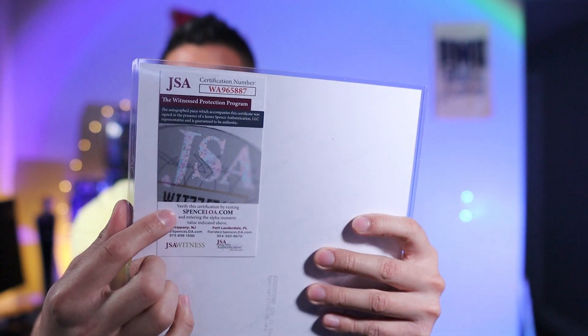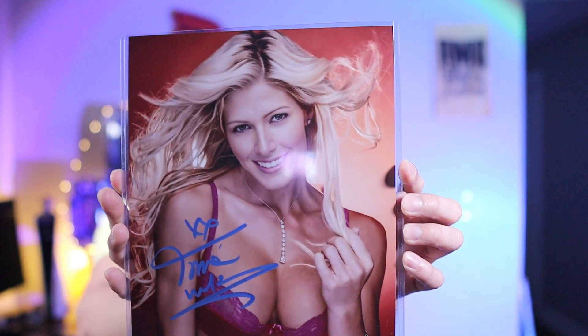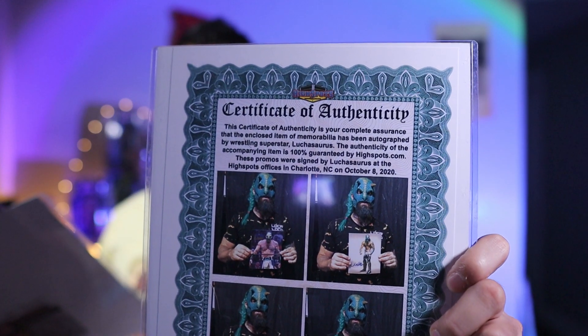And the last one — a Tori Wilson autograph, also with the JSA. This one is just really glossy. Anyways, these are the bonus autographs that I got. This one I believe was like $25-30. They weren't that bad in my opinion and they are authenticated — JSA or some kind of certificate of authenticity. This one is the only non-JSA but it's still certified by High Spot Auctions.